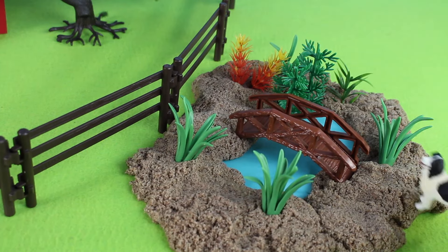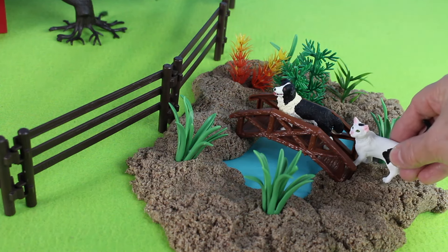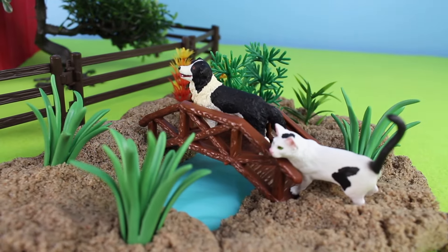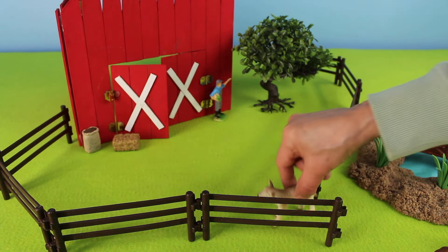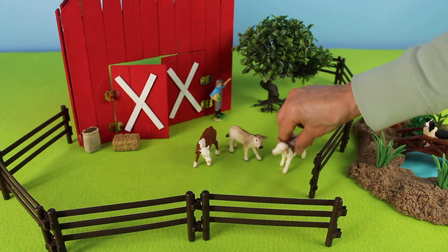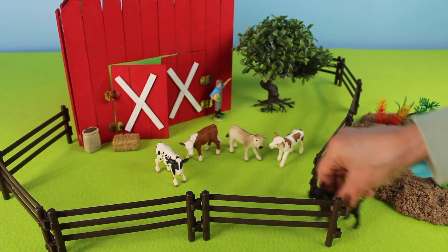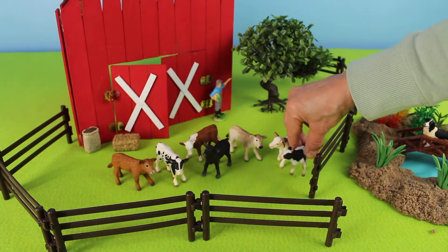Look, there's a dog on the bridge — meow! And here comes a cat. It's a cat and dog! Here come some calves. We'll open the gate for the calves — there's one, two, three, four, five, six, seven calves.